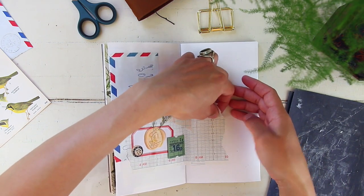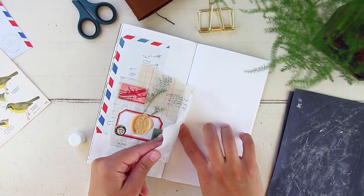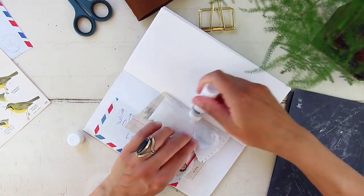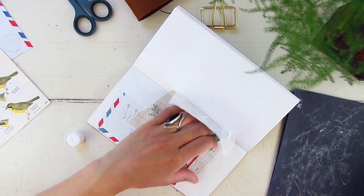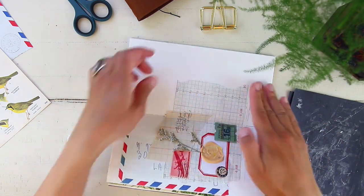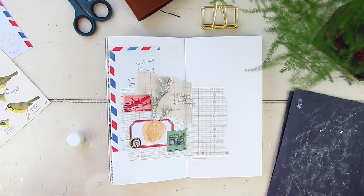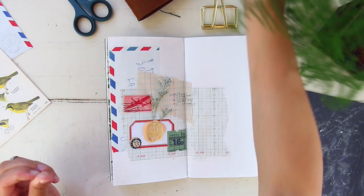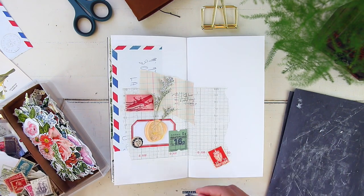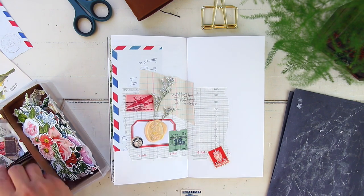I grabbed one of those vintage envelopes from my local antique shop. If you haven't seen my vintage haul video, I'll link it on screen. I bought a bundle of vintage envelopes, and I used one here — cutting it kind of in half to show that famous airmail envelope image with the blue and red stripes. I put that underneath and then added the paper collage from Skyler's packaging halfway through the page.